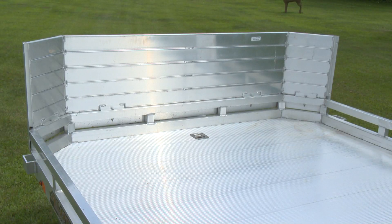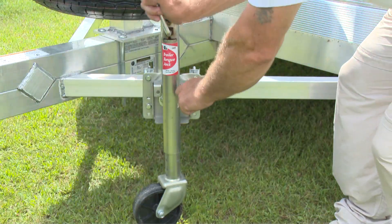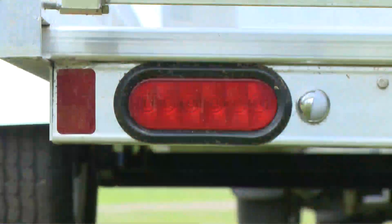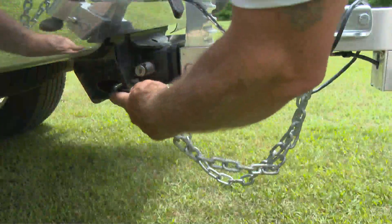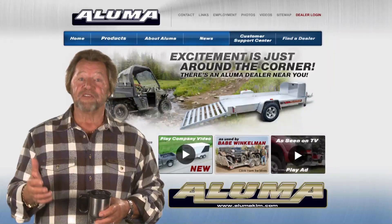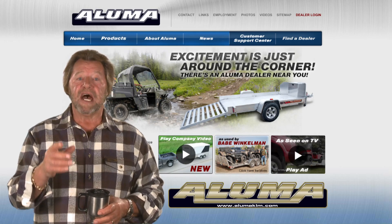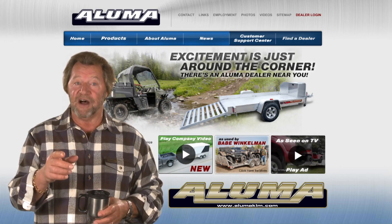The 7712H features front and side retaining rails, an A-framed aluminum tongue, an 800-pound capacity swivel tongue jack, LED lighting package, safety chains, a lightweight aluminum tailgate, and more. Check out the best in aluminum trailers like the Aluma 7712H at alumaklm.com.